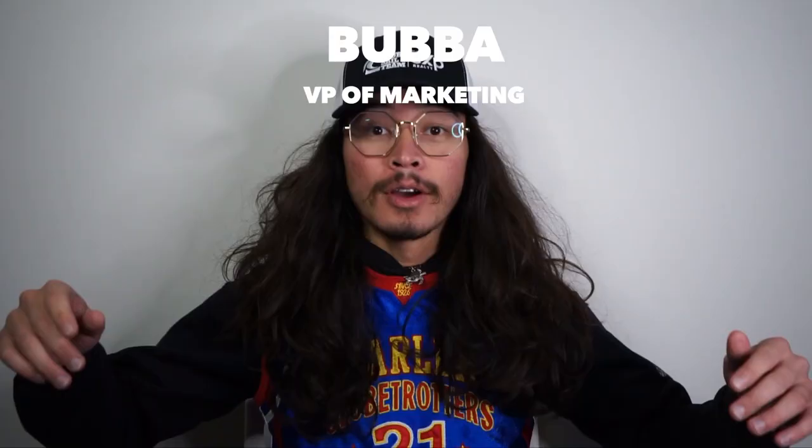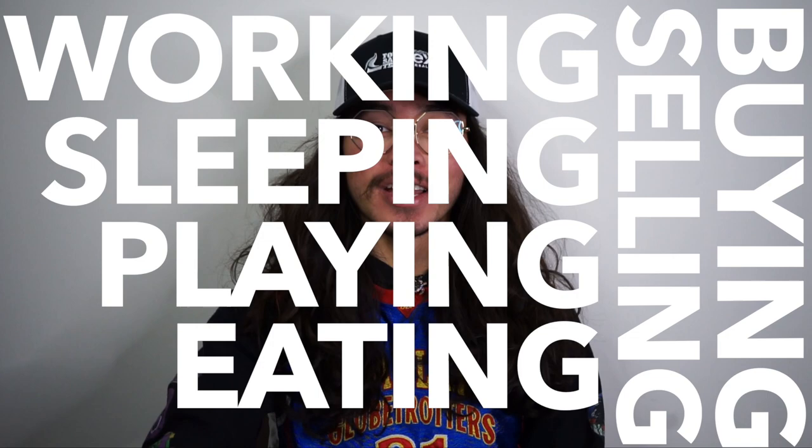What's up, everybody? It's Gemday and Bubba. We're the For Sale team right here in Ormond Beach, Florida. If you're new to the channel and you want to know everything about working, sleeping, playing, eating, buying, and or selling anywhere here in the Ormond Beach area, make sure you subscribe and hit that little bell so you're notified every time we release a new video.